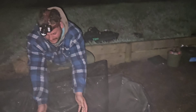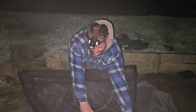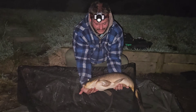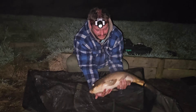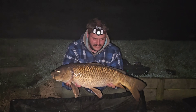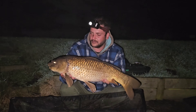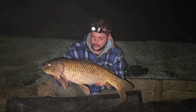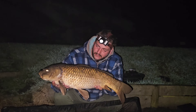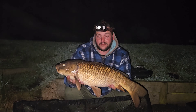Well, here we are. Quarter to one. Just been woke up - Troy's just been woke up. Still kicking. Nice little double. Absolute screamer on the wafter in a little solid bag. I thought it was going to be a catfish, but another nice little common. Get back and get some sleep, I think. Well done, Troy.